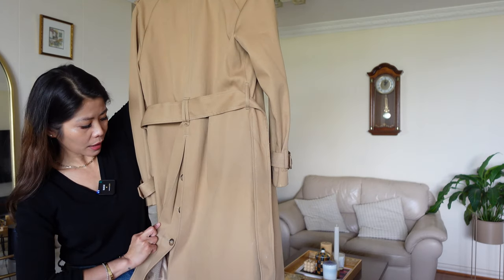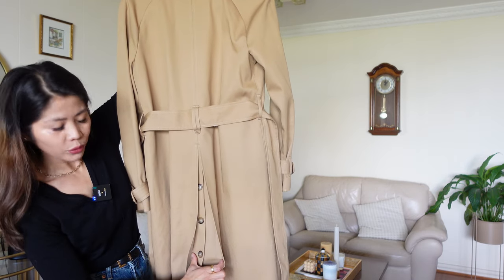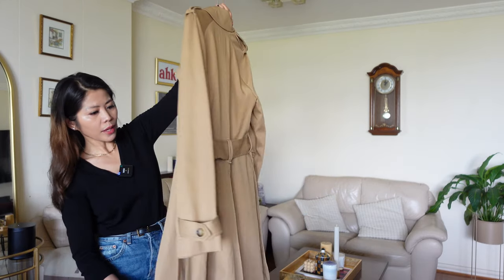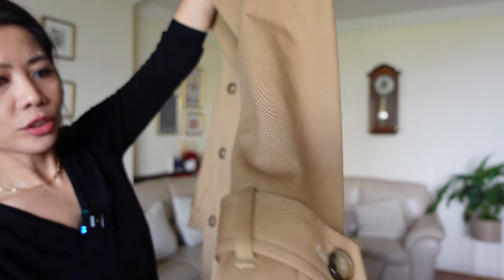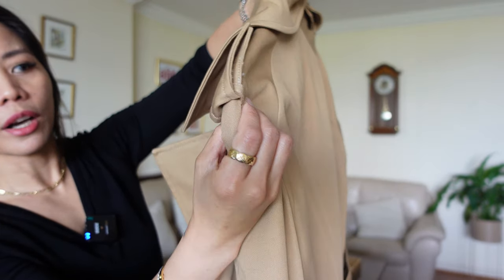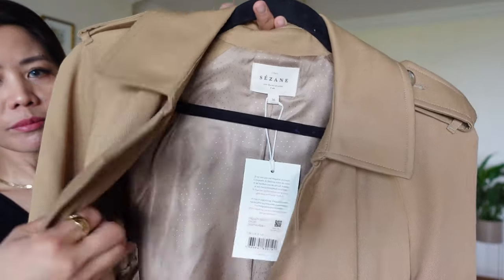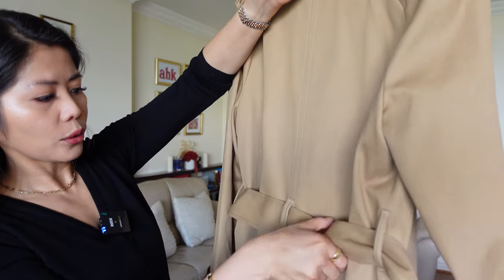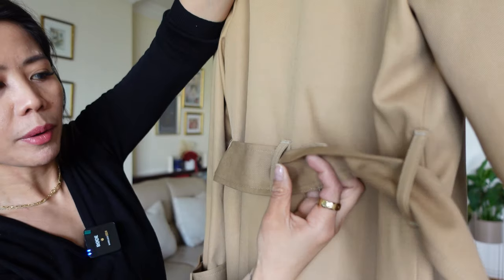At the back, as I said, it has that bottom detail — I'm not sure exactly what it's for, but it's a nice addition. There's also a strap on the arm that makes it extra, and it matches the one on the shoulder as well. And the belt, of course, is nice and sturdy. It has a keeper to make sure the belt stays in place.